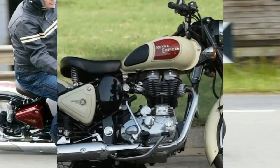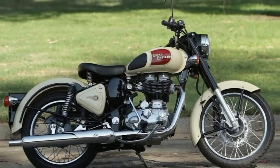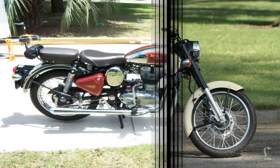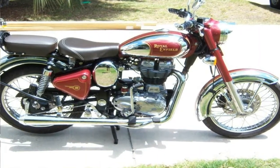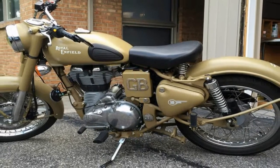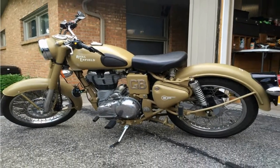After the war, the Bullet enjoyed quite a bit of success in India, and in 1955, Royal Enfield trained the crew in the Indian factory that came online in 1956. The factory has been building 1955 Bullets ever since.